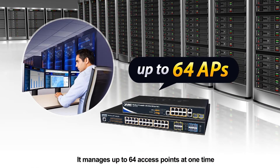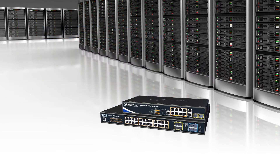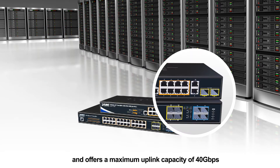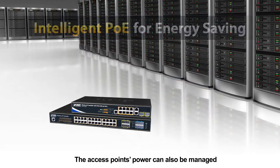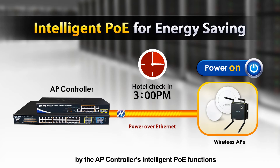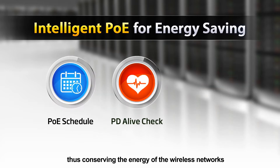It manages up to 64 access points at one time, and offers a maximum uplink capacity of 40 GB per second. The access points' power can also be managed by the AP Controller's Intelligent PoE functions, thus conserving the energy of the wireless networks.